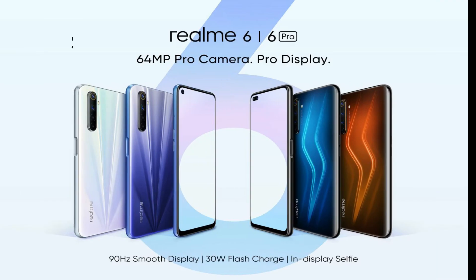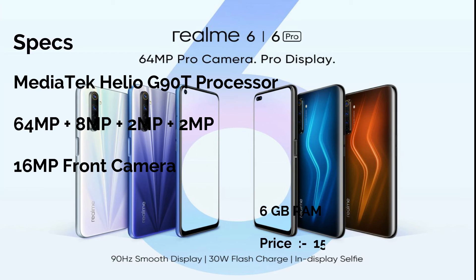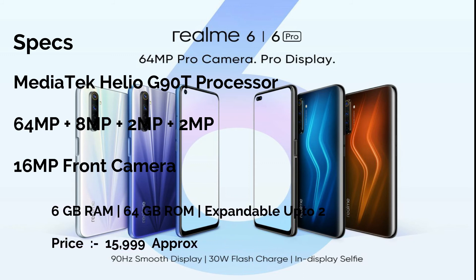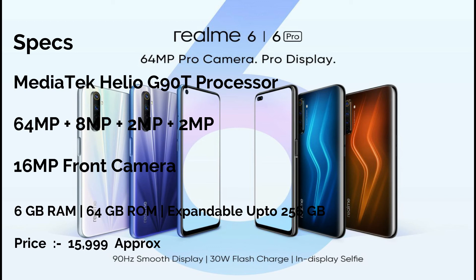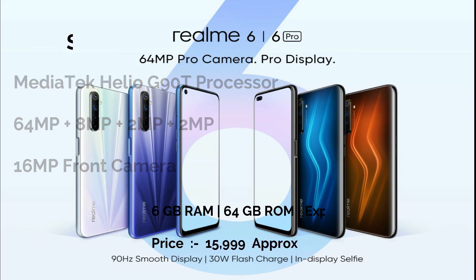The first number is the Realme 6, because you don't get these specifications at this price range. Friends, the processor is the Mediatek Helio G90T, which is a game-centric processor, and it has 6GB RAM and 64GB storage, expandable via memory card. For camera performance, it has a 64MP primary camera, 8MP wide-angle camera, 2MP macro camera, and 2MP mono camera. The front camera is 16MP. You can charge at 30W, meaning you can charge 50% of the battery in 30 to 40 minutes.